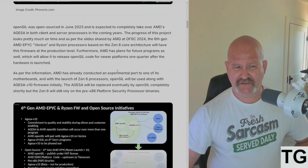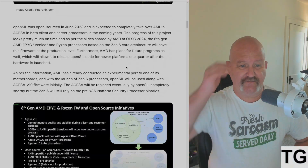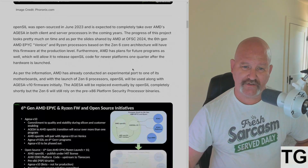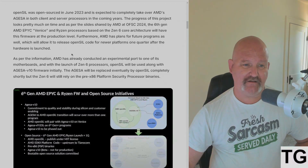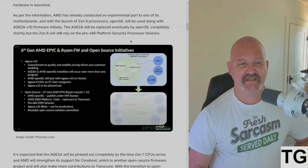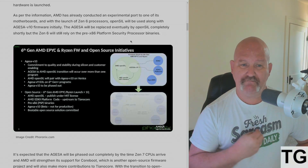OpenSIL was open-sourced in June 2023 and is expected to completely take over AMD's AGISA in both client and server processors. As per AMD's slideshow at OSFC 2024, the sixth-gen AMD EPYC Venice and Ryzen processors based on the Zen 6 core architecture will have this firmware at production level. AMD has already conducted an experimental port to one of its motherboards, and with the launch of Zen 6 processors, OpenSIL will be used alongside AGISA version 10 firmware initially.